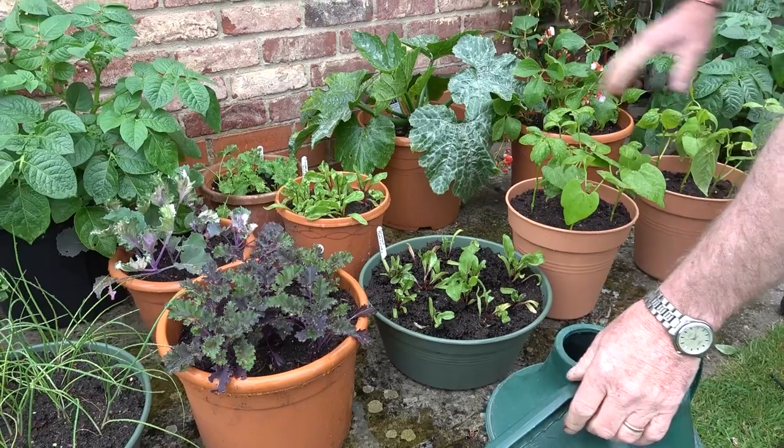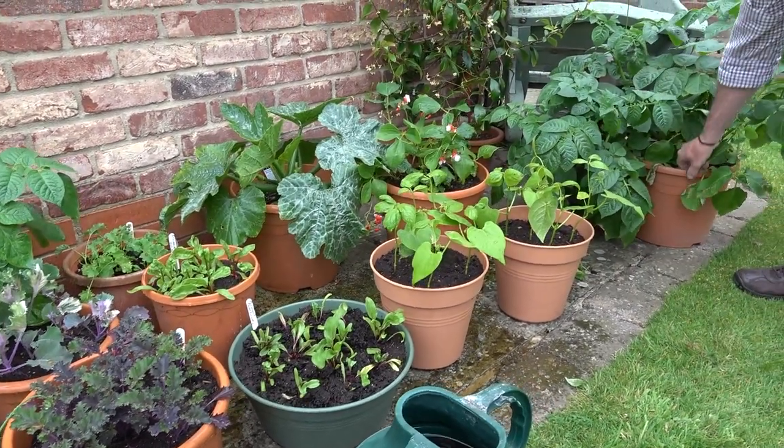I'm also giving them a liquid feed, so in the watering can there is a liquid feed in there. I'll just give them a feed over the top - that just makes sure that we're keeping them nice and healthy and green, and they will soon fill out and make some nice new growth. So in the next few weeks, couple of months or so, we'll be getting lots of things off this.